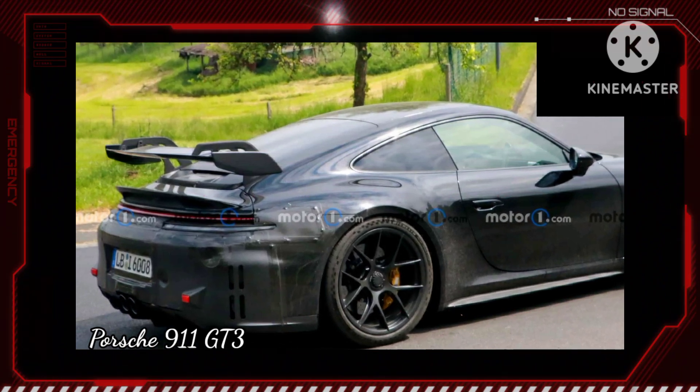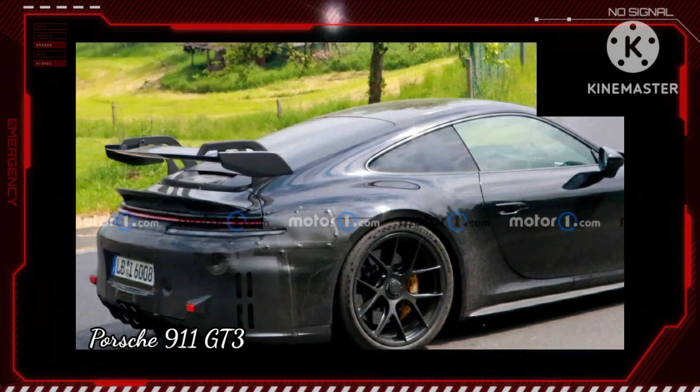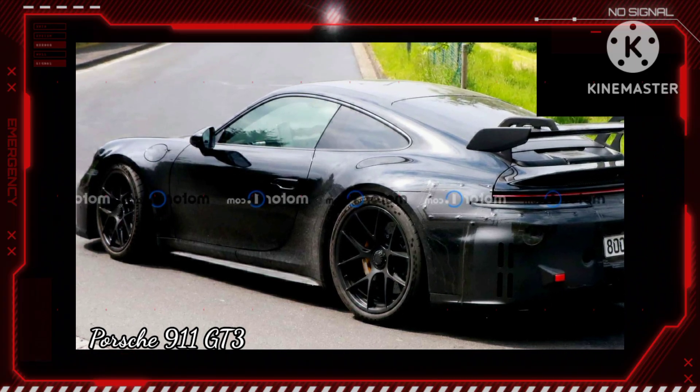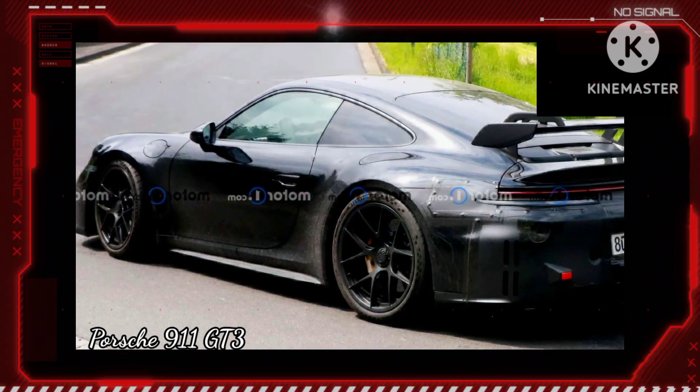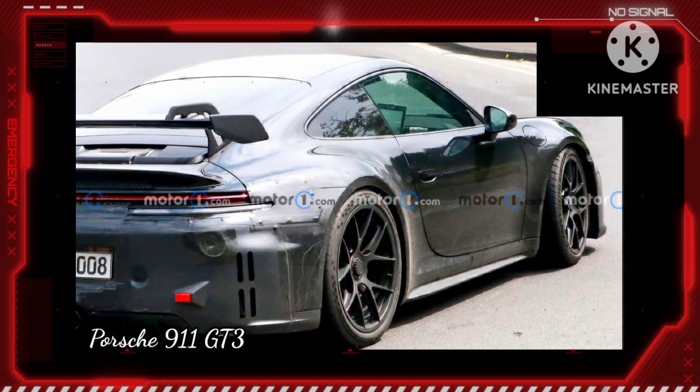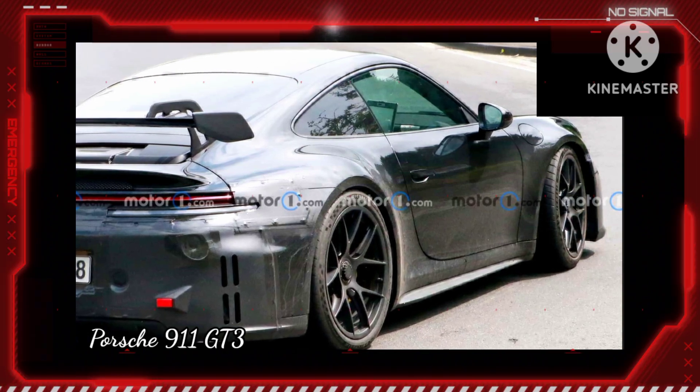An earlier spy video lets us hear the engine, and it sounds like a high-revving flat-six engine is still behind the driver. We don't know if the output remains at 502 horsepower or if Porsche tunes the mill for more power. The version in the GT3 RS has 518 horsepower.